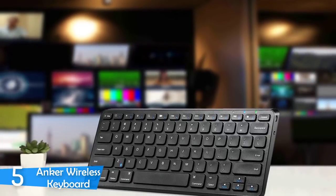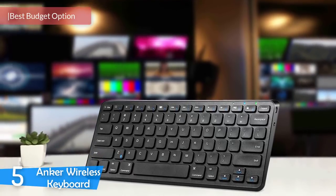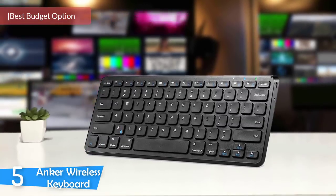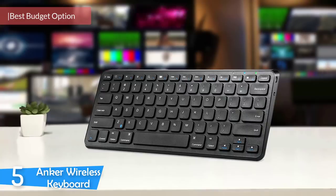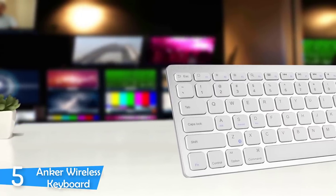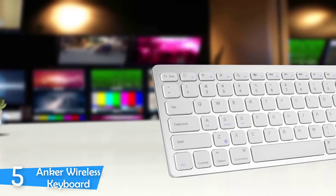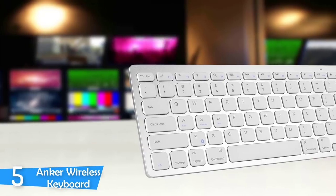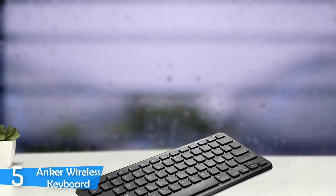Number 5: the Anker Wireless Keyboard. The Anker wireless keyboard is the best budget option. It'll become one of the favorites among the competitive peripheral market. This keyboard provides the platform for speedy yet accurate typing and contains a handful of media keys and shortcuts you'd expect from a quality wireless keyboard. This model is available both in black and white versions.